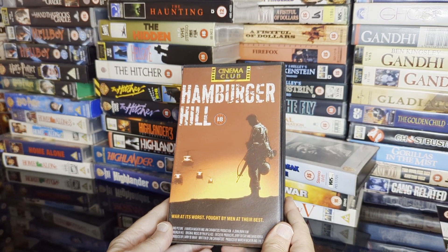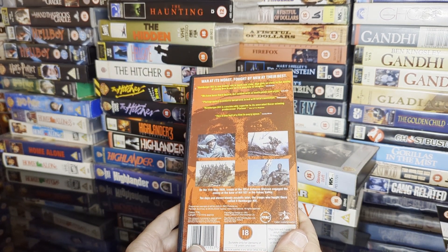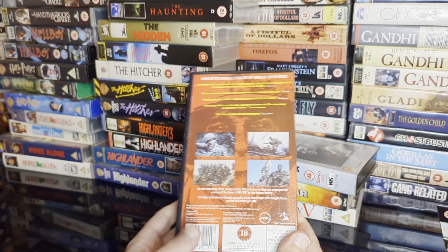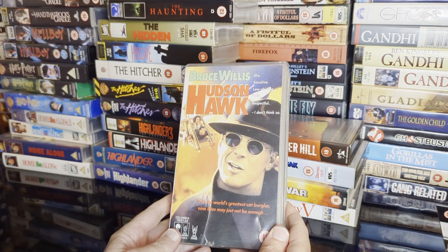If you want a fun time and a Clint Eastwood film, watch that. If you don't want a fun time, watch this — Hamburger Hill, a Vietnam film overshadowed by Platoon, but it might actually be a better film. It's certainly not a fun watch. They call it Hamburger Hill for a reason.